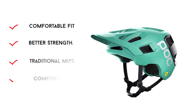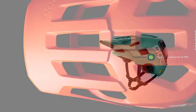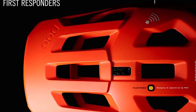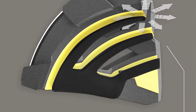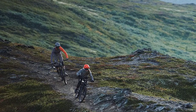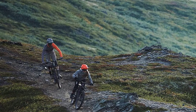For rotational impact protection, POC uses the new MIPS Integra in this helmet. Unlike traditional MIPS, where a thin plastic lining sits inside the helmet shell to allow for a small amount of rotational movement, MIPS Integra integrates the same idea into the padding in the helmet. This technology makes for a rotational impact protection system that is equally effective but more comfortable and less noticeable than the original MIPS design.